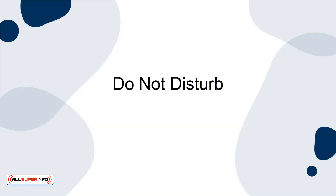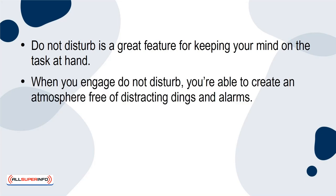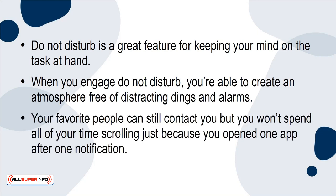Do Not Disturb is a great feature for keeping your mind on the task at hand. When you engage Do Not Disturb, you're able to create an atmosphere free of distracting dings and alarms. Your favorite people can still contact you, but you won't spend all of your time scrolling just because you opened one app after one notification.